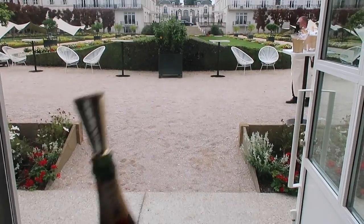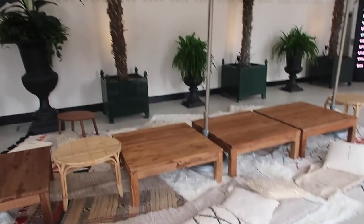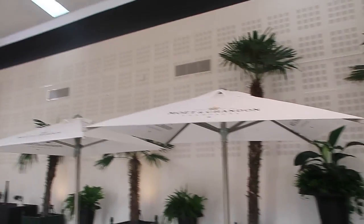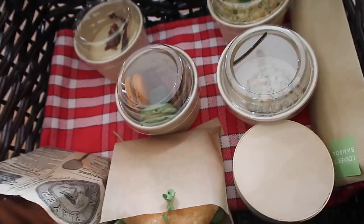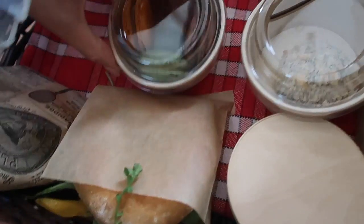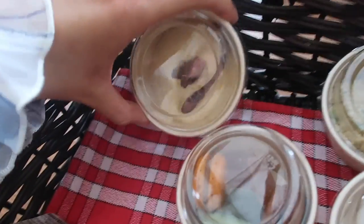We are kicking off with some champagne. This is where we're going to have lunch — how cool is this? We're going to sit on the floor and then we have a tour afterwards. We've got a little picnic basket for lunch. Look at this — macaroons and little bites. There are some sandwiches too. Oh yum!